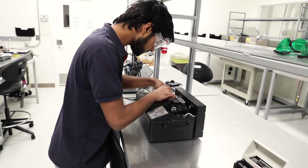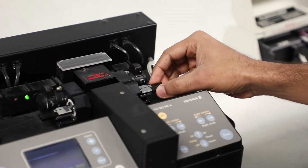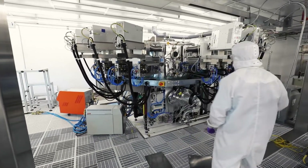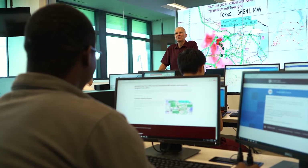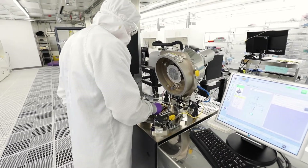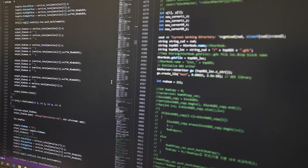Researchers in the Department of Electrical and Computer Engineering have access to over 52,000 square feet of research lab space. Our faculty and students are investigating a broad range of theoretical and real-world problems and work hard to provide solutions to many of the issues that society faces today.